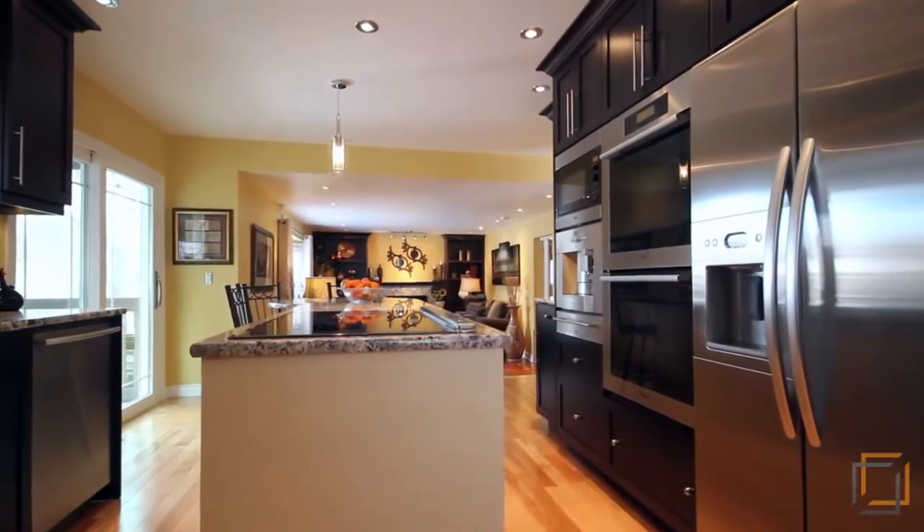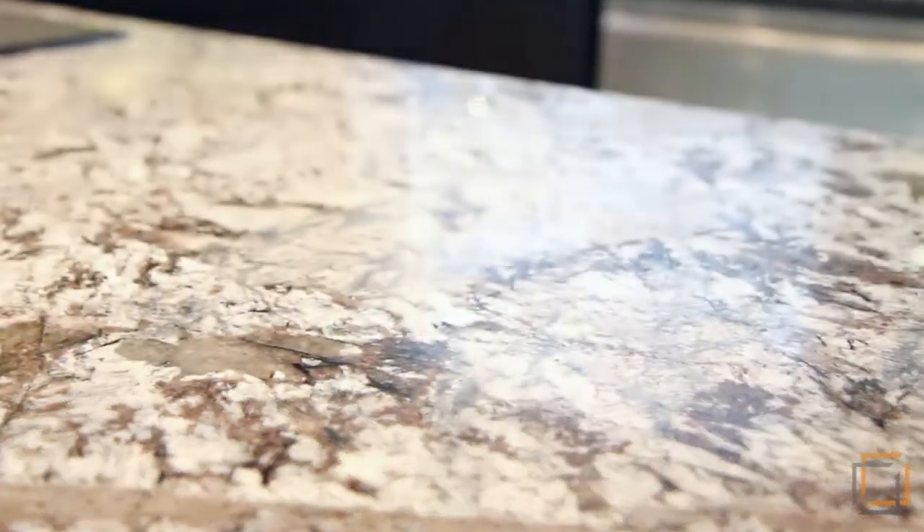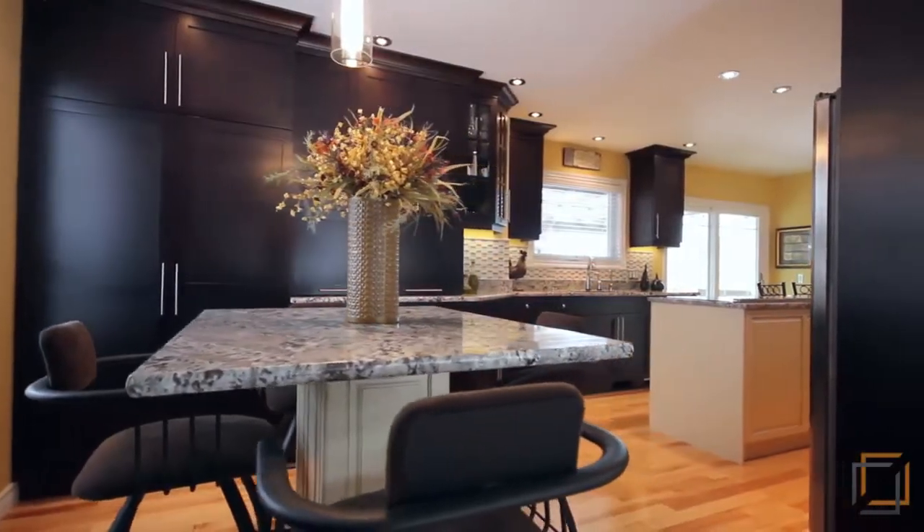The spectacular kitchen transformation offers custom cabinets, granite countertops, soft-close drawers, instant hot water, and a beautiful built-in table and cabinet.